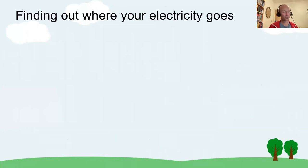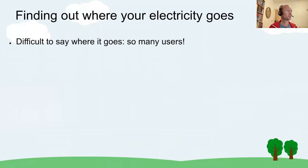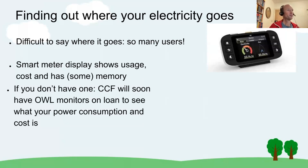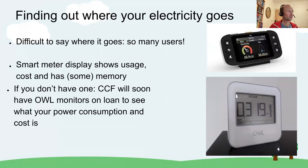Monthly meter readings are a good way of estimating where your gas bill is going. For electricity it's more difficult — there are so many users it's hard to attribute use to hot water or space heating, and it's also not very seasonal. Many people now have smart meters showing current usage and cost, with memories so you can look back over the last few days, week, or month. If you don't have one, Cambridge Carbon Footprint has these meters and hopefully can offer a loan scheme so you can see your instant power use.